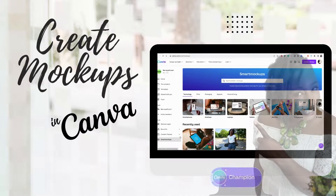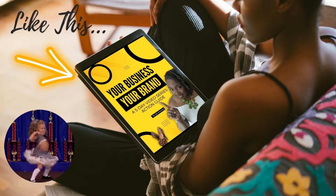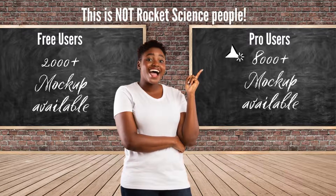Today on Behind the Stream, did you know that you can make mock-ups in Canva? Like this one. And if you're a pro user of the app, you now have access to over 8,000 plus mock-up templates. Don't worry free users, we got you covered too. Your only limit is 2,000.